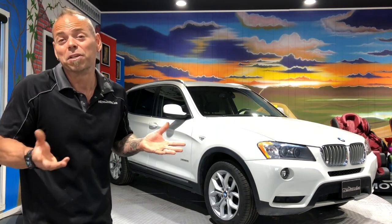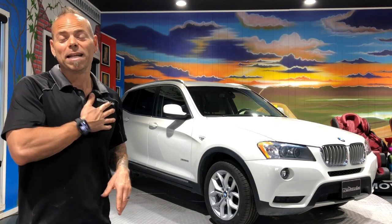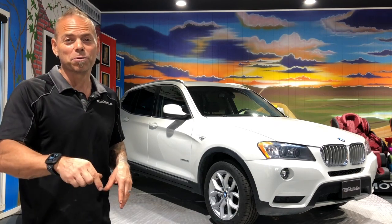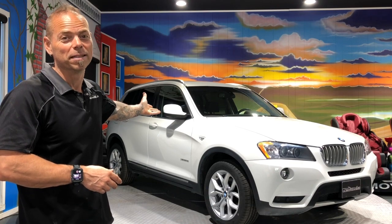Buying a car can be a huge stress — we take all that away from you, out of the equation. My name is James Paquette. This is Autosource1.ca and this is one gorgeous BMW X3. Thanks for watching.